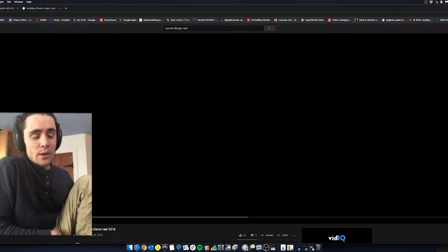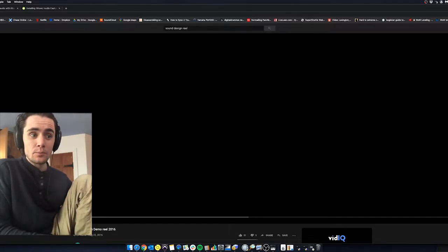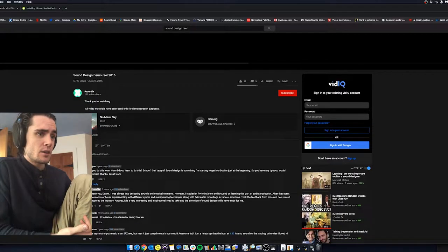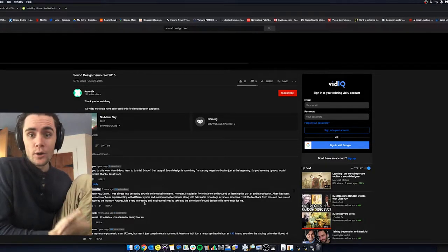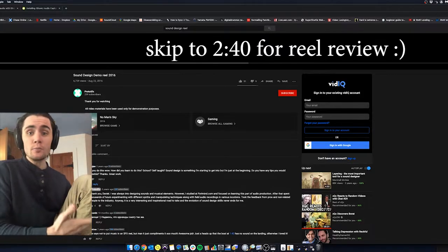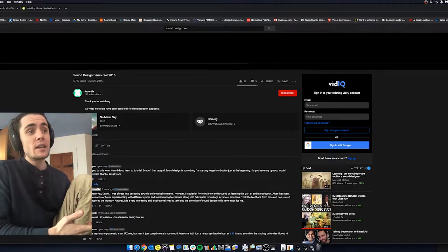Hey guys, Braden here. Today we're just going to look at a sound design reel I randomly found on YouTube and give it our thoughts. This is most likely a beginner — someone who studied on Pyramid.com and is learning audio production. This is a reel from about four years ago, so I'm sure they've continued to grow. I'm doing this purely for educational purposes for anyone new to sound design wanting to get into the field.